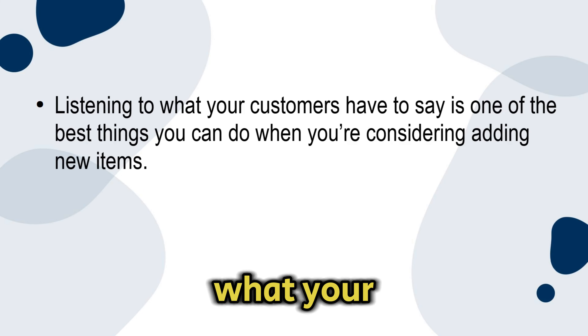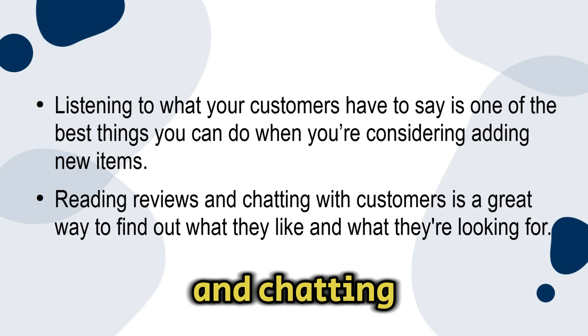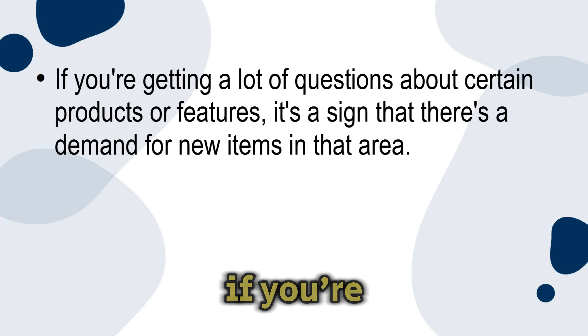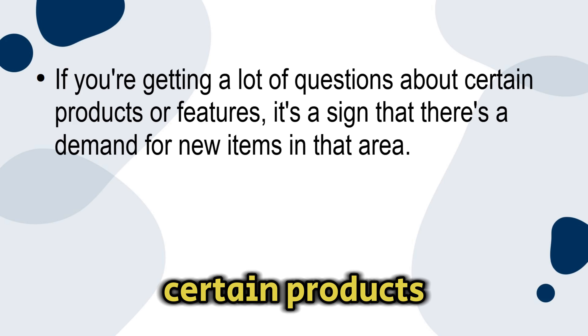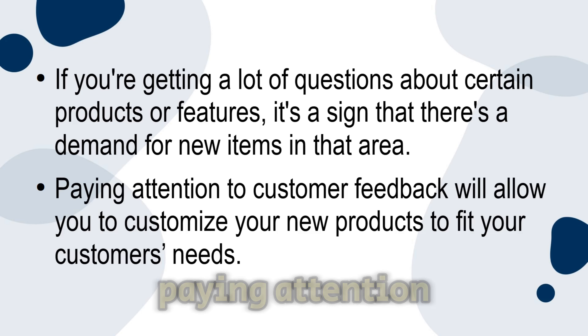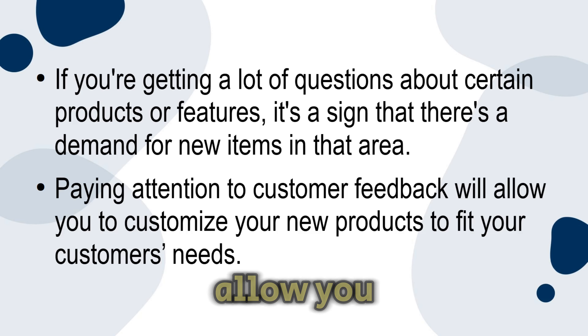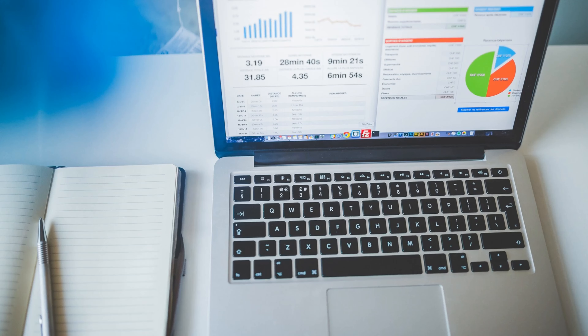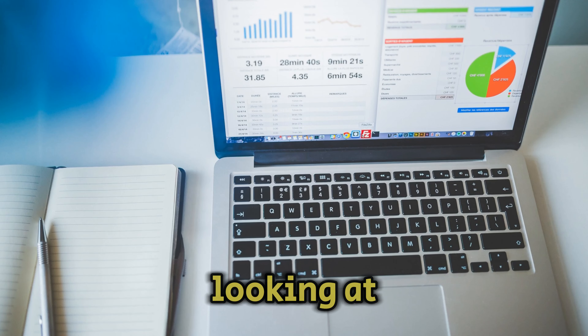Number five: take customer reviews into consideration. Listening to what your customers have to say is one of the best things you can do when you're considering adding new items. Reading reviews and chatting with customers is a great way to find out what they like and what they're looking for. If you're getting a lot of questions about certain products or features, it's a sign that there's a demand for new items in that area. Paying attention to customer feedback will allow you to customize your new products to fit your customers' needs.